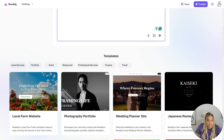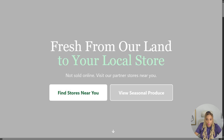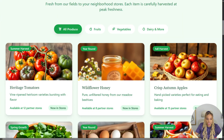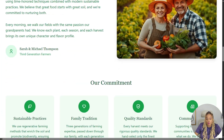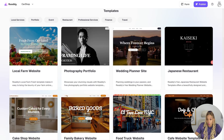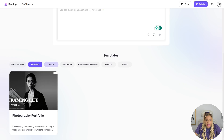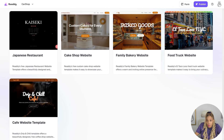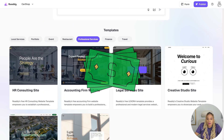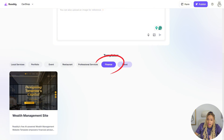Look at some of the templates — they have some beautiful ones. First of all, that food looks delicious. If you have a supermarket or a farm, you can make websites for them. They have fashion, photography, weddings, bakeries, restaurants — make a website for a restaurant, they're going to pay. Accounting firms, legal firms. Everybody needs a website.